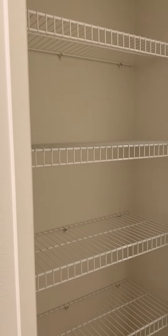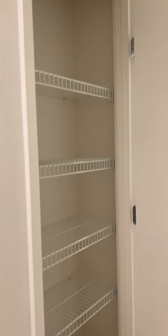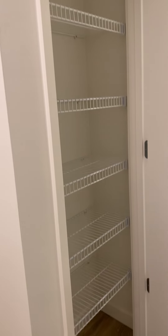Moving further down the hallway, we have a linen closet, which is a really great feature in this floor plan — a ton of shelving and extra storage space there.